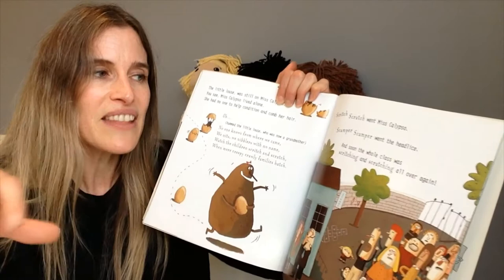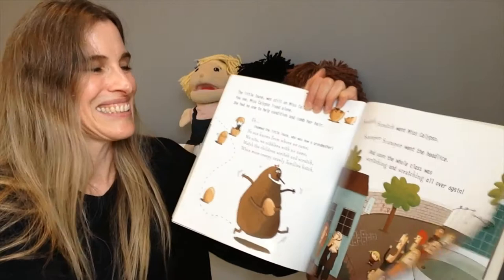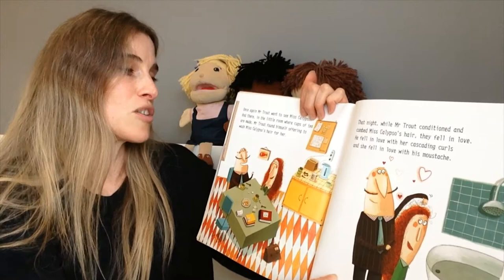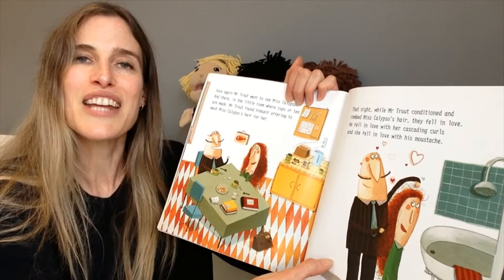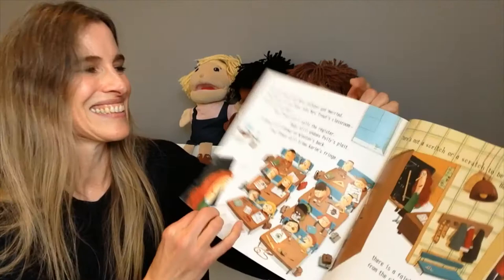And soon the whole class was scritching and scratching all over again. The parents don't look very happy, do they? Once again, Mr Trout went to see Miss Calypso. And there, in the little room where cups of tea are made, Mr Trout found himself offering to wash Miss Calypso's hair for her. That night, while Mr Trout conditioned and combed Miss Calypso's hair, they fell in love — he fell in love with her cascading curls, and she fell in love with his moustache.